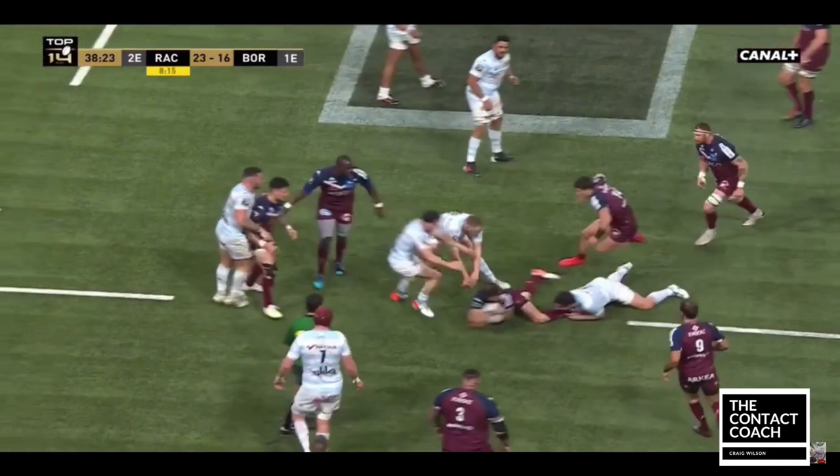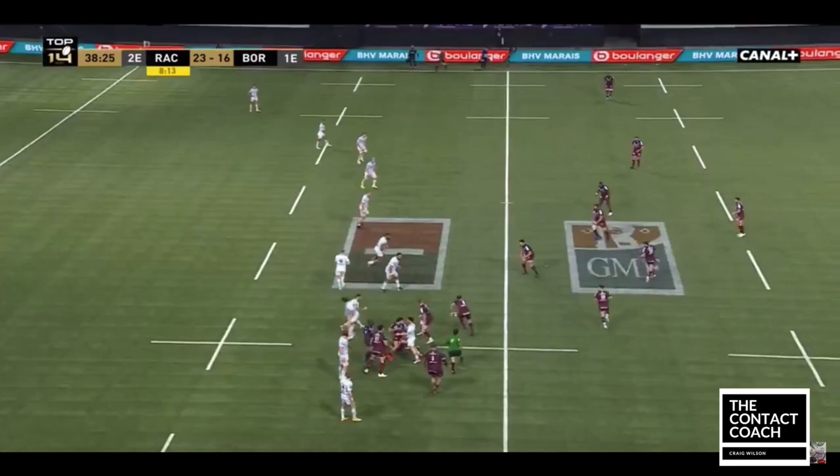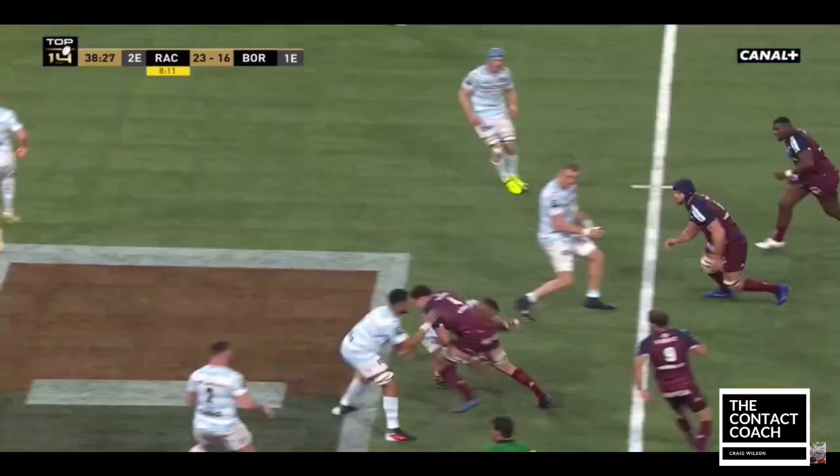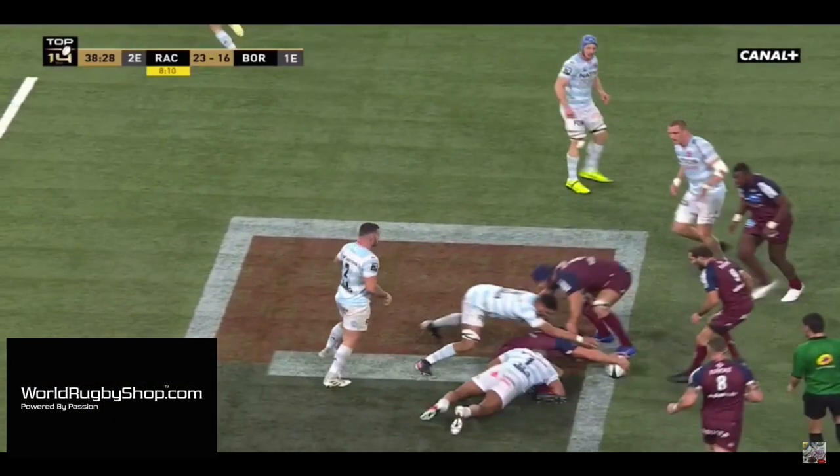This one's a brilliant example. Hits the floor, turns on the abs, and then he gets that ball back as quickly as possible. This is a massively common theme for Bordeaux and how they kept the Racing defence disorganized.